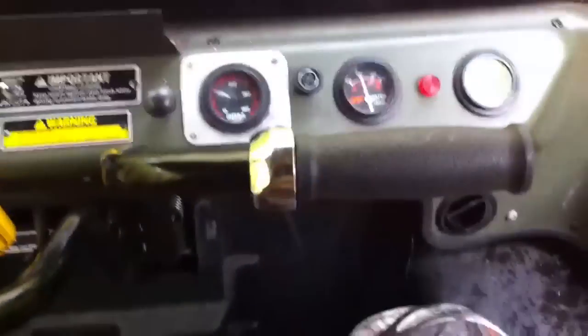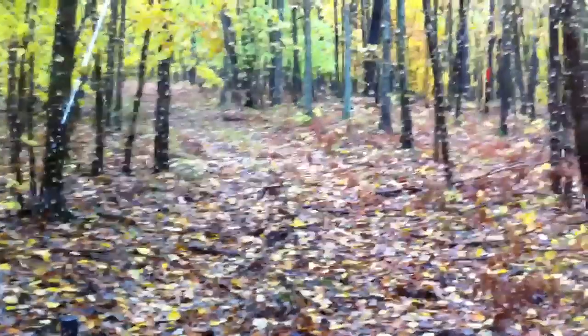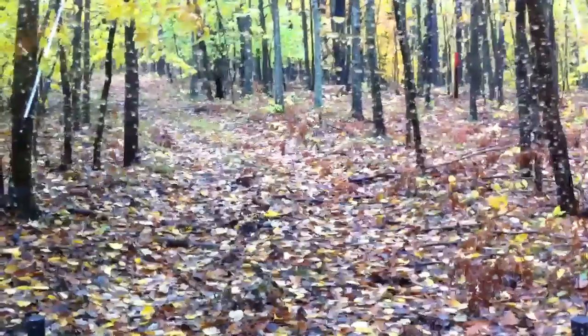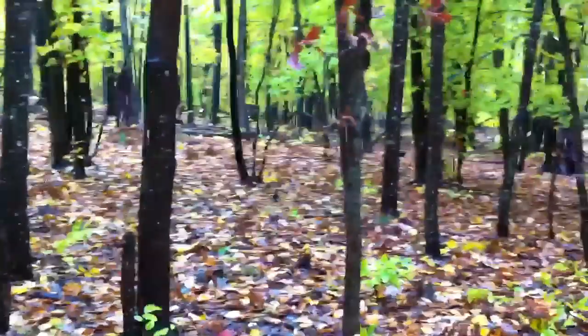We have a lane that goes kind of all the way along back up to the cabin. I am in an Argo, six-wheeled amphibious vehicle, and I'm going to try to drive and film as I go down this lane all the way back up to the cabin. I won't talk too much. We got a rainy day today, so it's a good day to do a little filming instead of hunting.